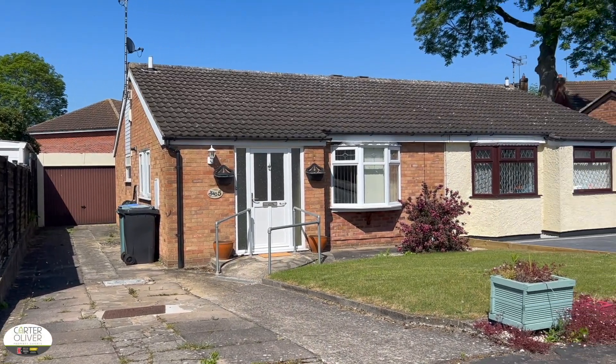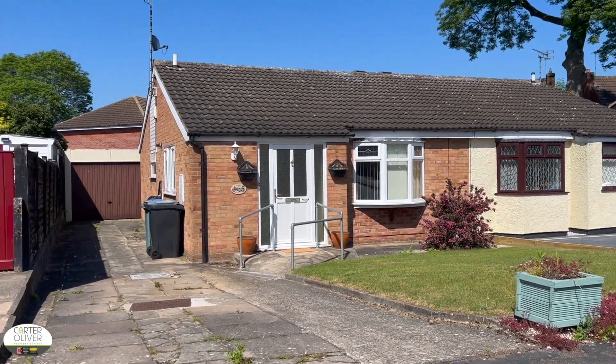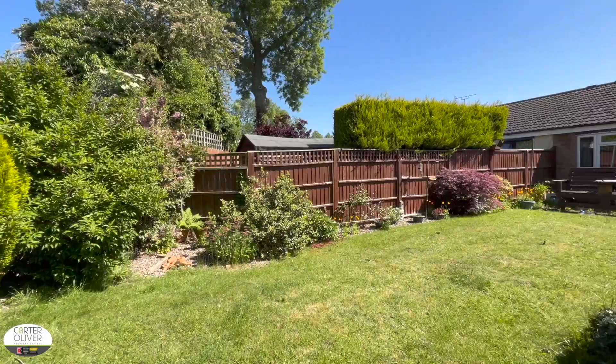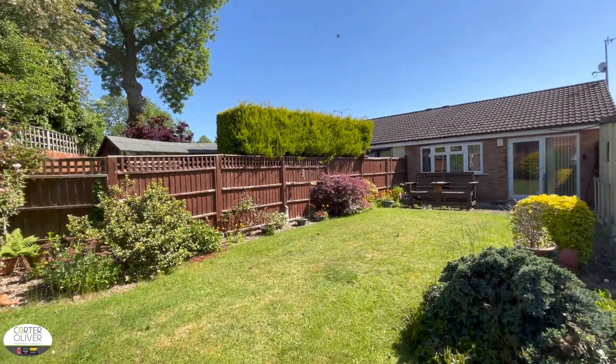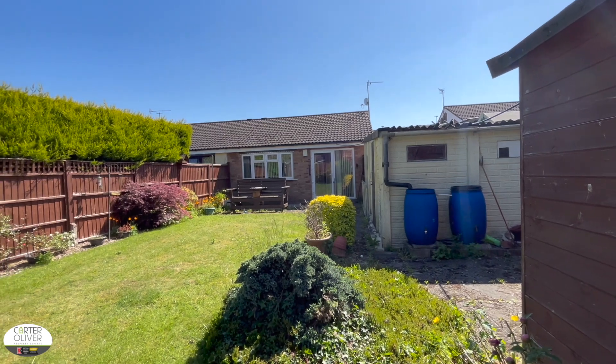Welcome to Montague Road in Broughton Astley. This two-bedroom semi-detached bungalow is offered with no chain and would be a perfect new home for someone looking to downsize whilst keeping those home comforts like a driveway, garage and beautiful garden.